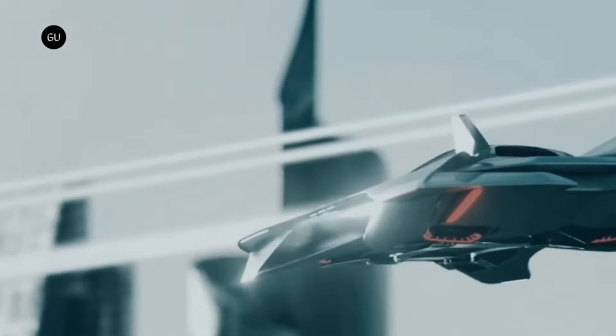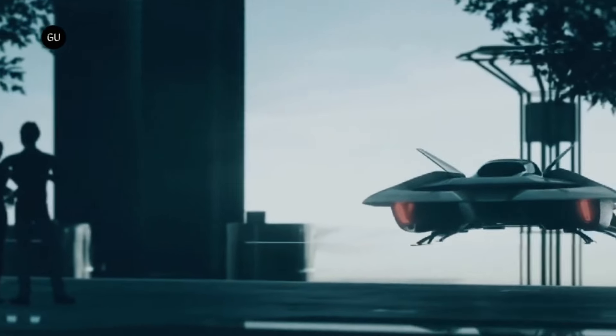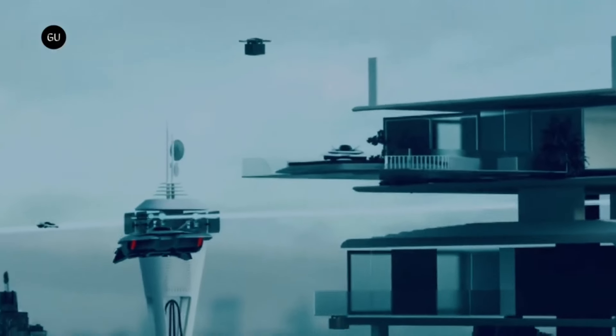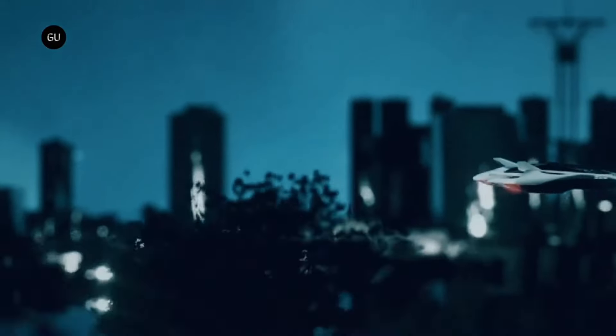The Voler is scheduled to be released to the public in 2028, with starting pricing likely to be in the seven figures. The company's long-term goal is to get the price down to the level of car ownership, so that production can scale up and become more efficient.